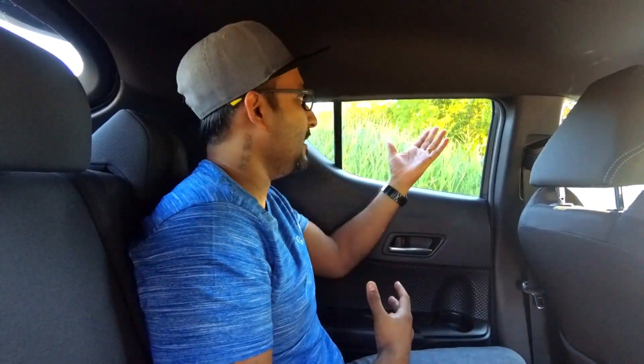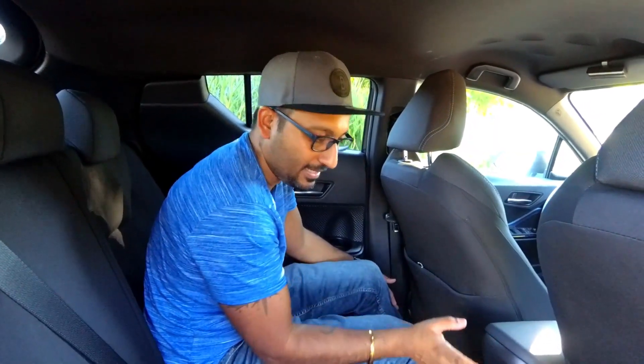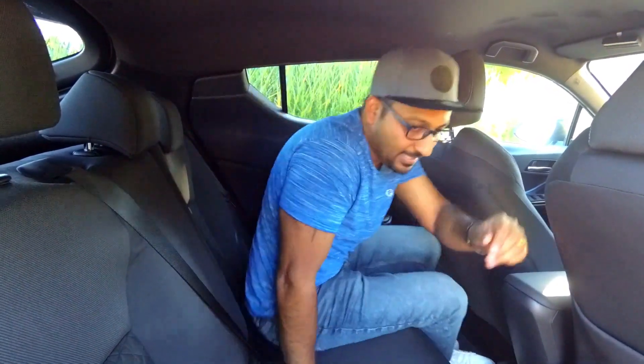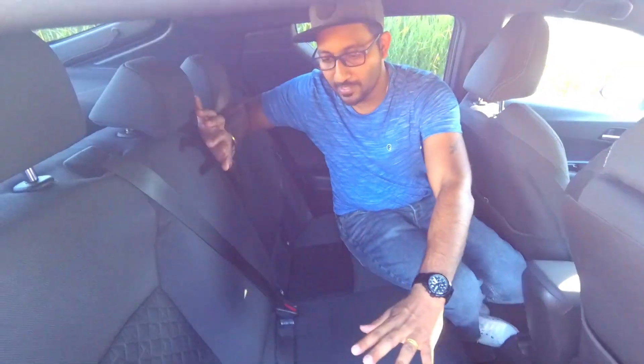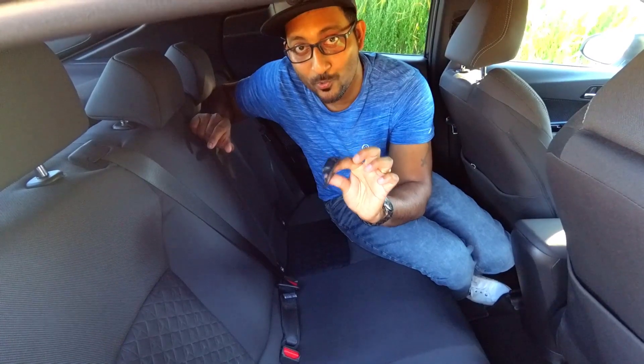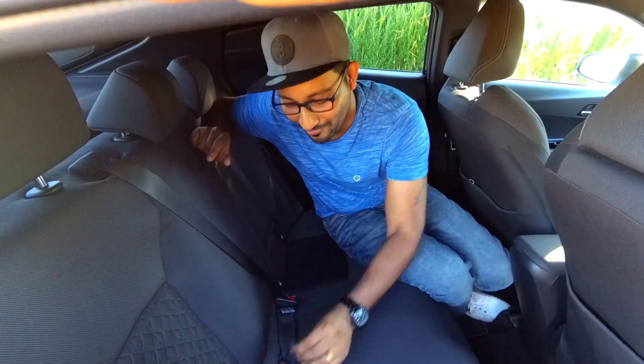Adults can manage as they can see outside, but children may feel claustrophobic due to the limited window area. There are cup holders in the rear, but one drawback is the complete absence of rear air vents — neither on the roof nor anywhere else. The seat itself is good, and there are ISOFIX points on both side seats, though the ISOFIX caps come off completely so you may lose them.